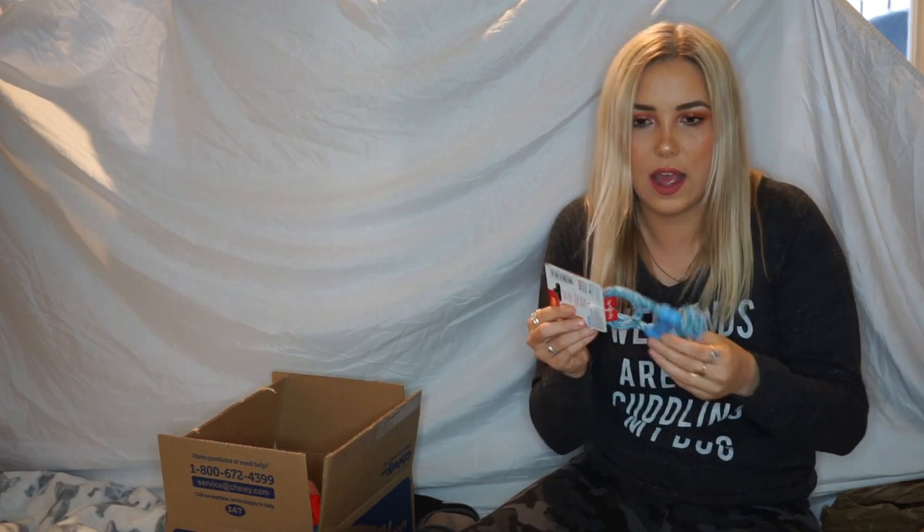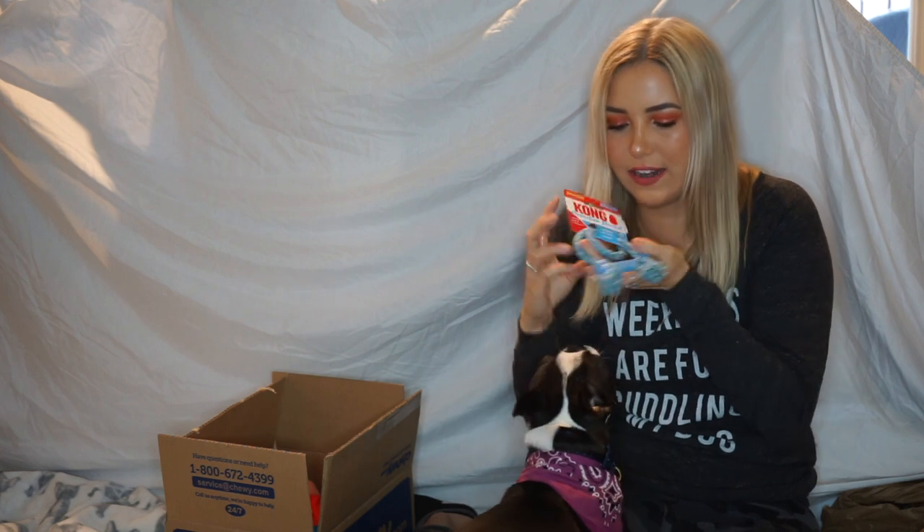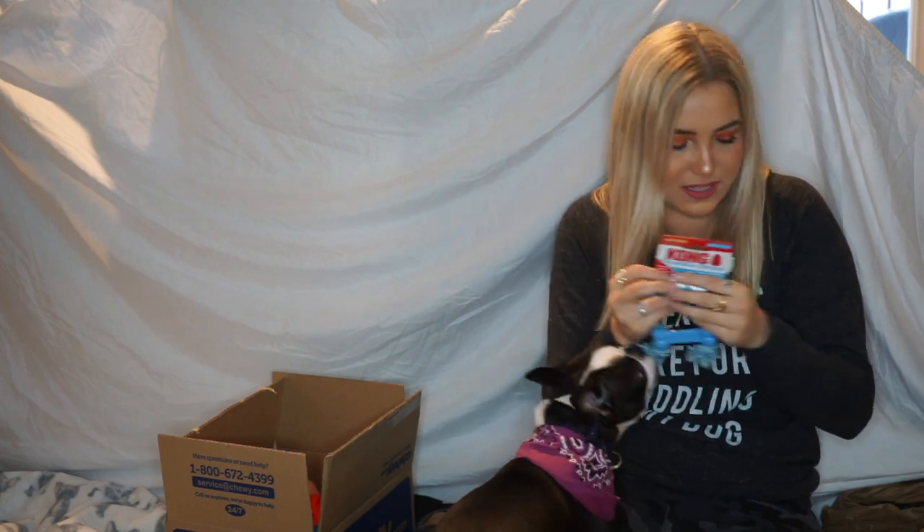Oh, this is another toy that's pretty similar — it has ruffles, and I know she's just going to tear and tear at these. Bloom, you're so excited! You're being very good for this video, coming over for every toy I get out.